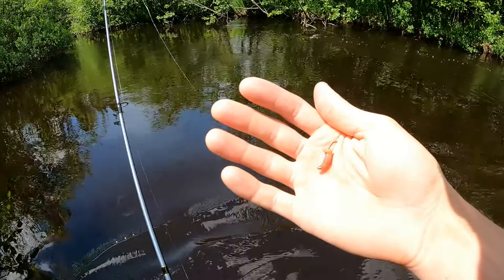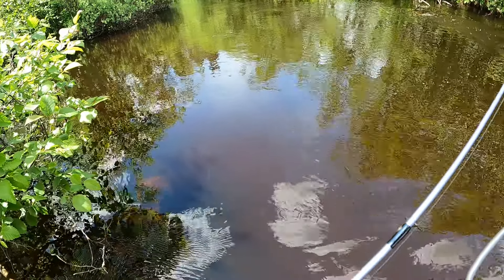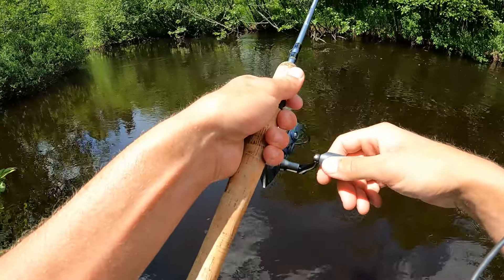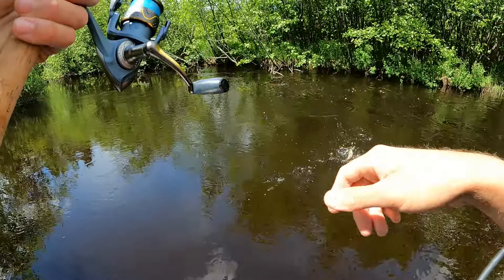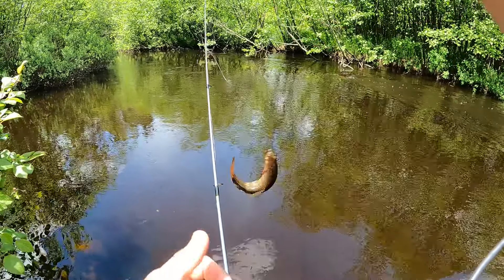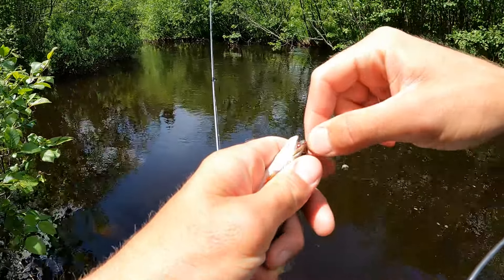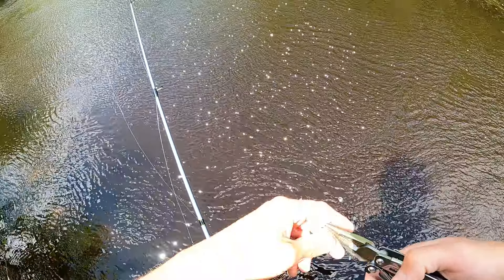Oh rats, just got hit twice! He's gotta still be there — most of my worm's gone. Got him! Got him — little guy. Oh my goodness, itty bitty little brook trout, first one on camera! Oh, he took off — good, good, good.